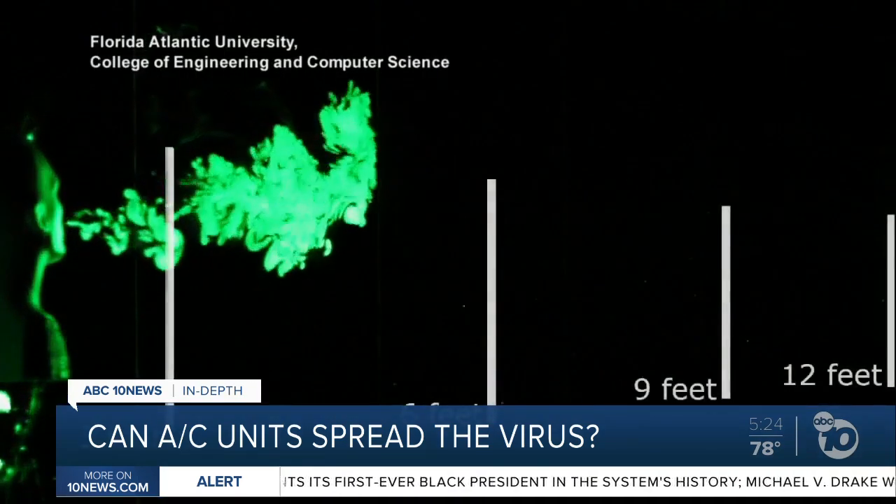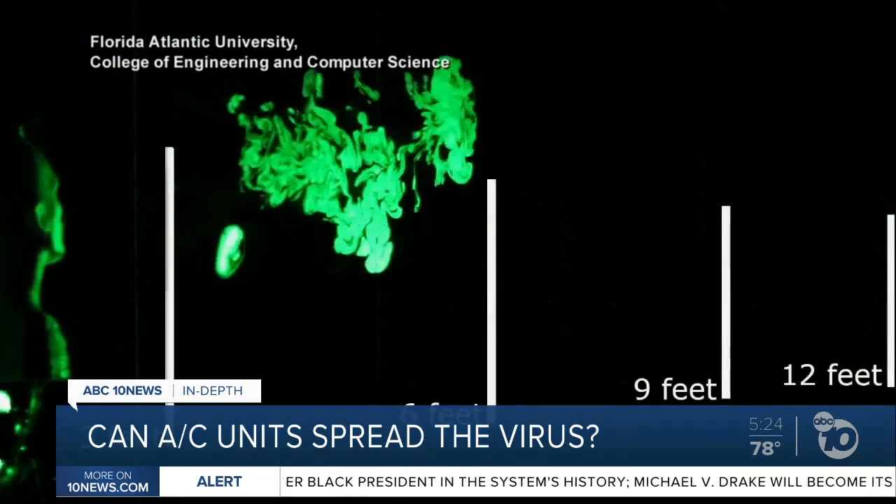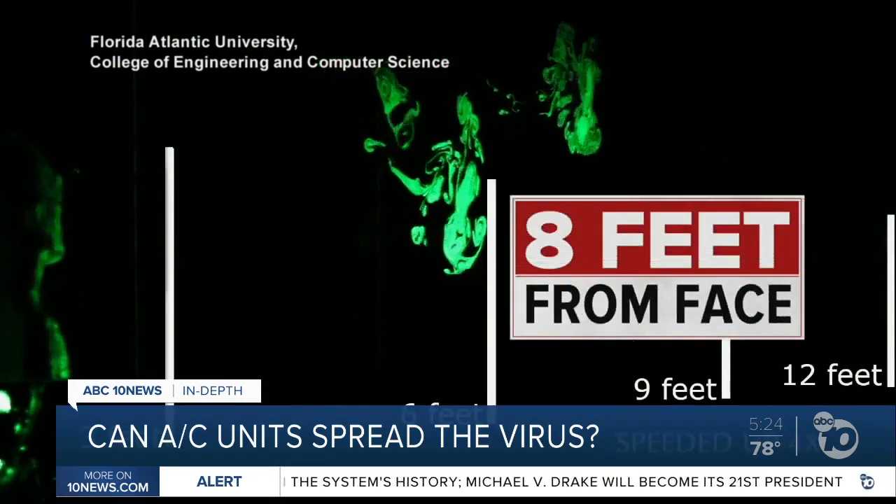This video shows how far a cloud of droplets carrying the virus can travel without a mask — as far as eight feet.